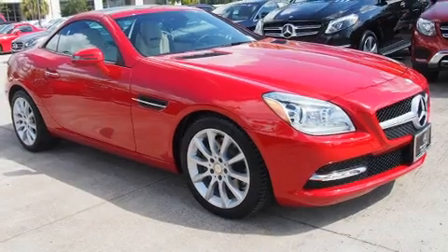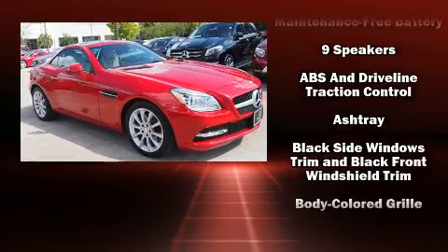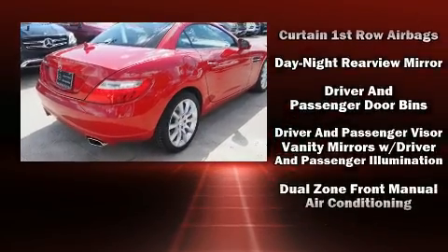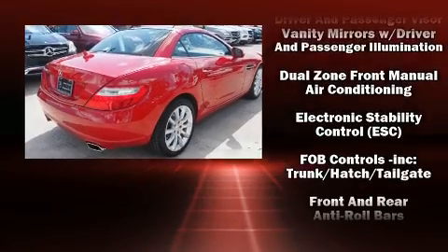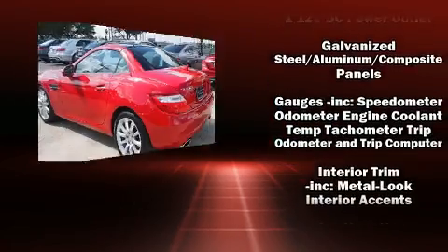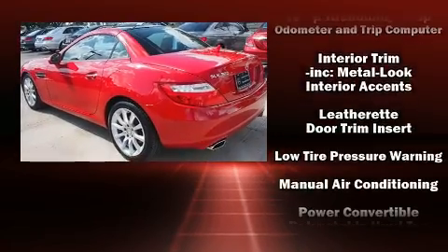Mercedes-Benz also prioritized safety and security by including dual front impact airbags with occupant sensing airbag, integrated rollover protection, anti-whiplash front head restraint, a panic alarm, an emergency communication system, and four-wheel disc brakes with ABS.